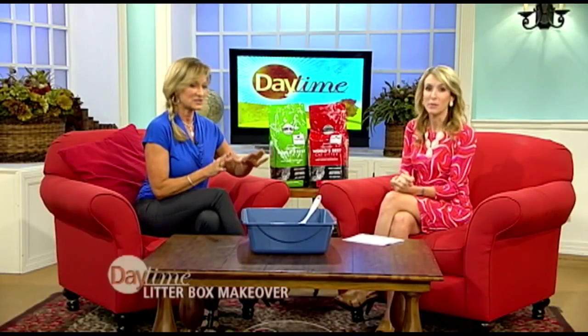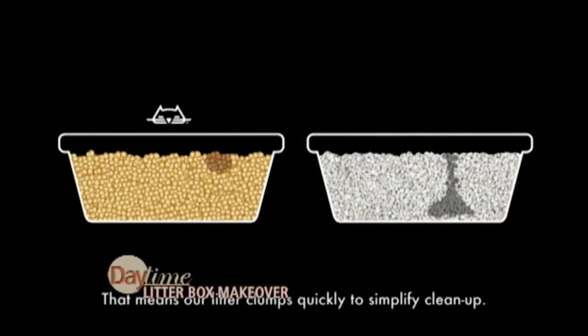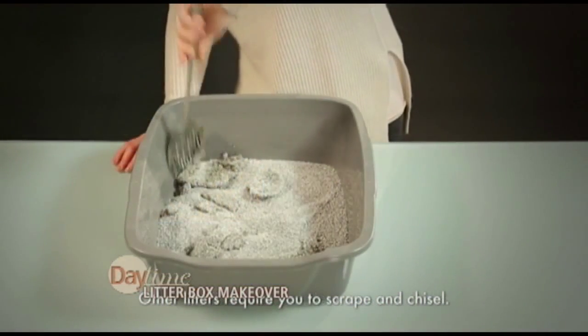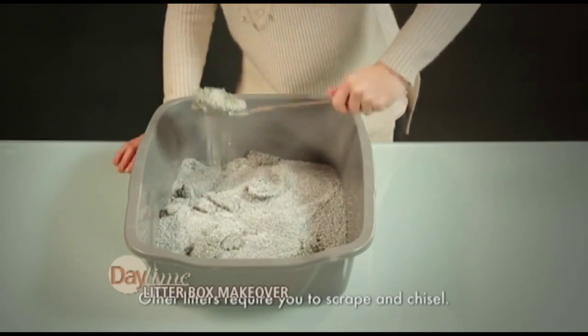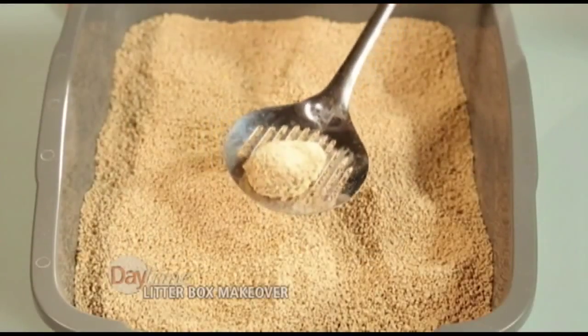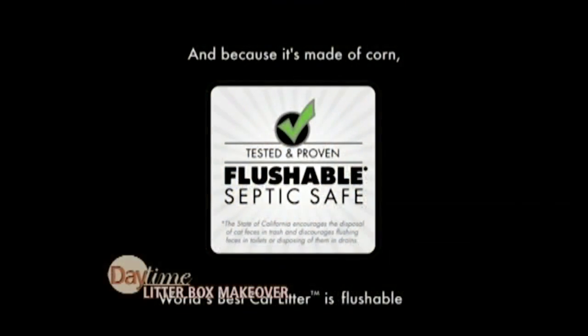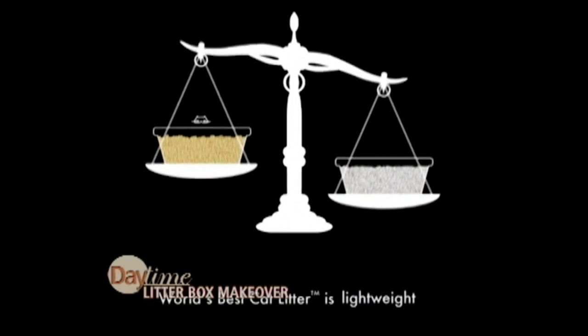I think we have some video to show the difference between when you're scooping out a clay litter in a clay litter box. It can be really messy — you're scraping. It's sludgy. No fun. But with World's Best Cat Litter, look how great that clumps. So when you're finished scooping, you actually have a clean box and it's dust free.